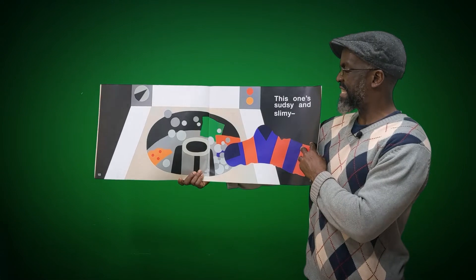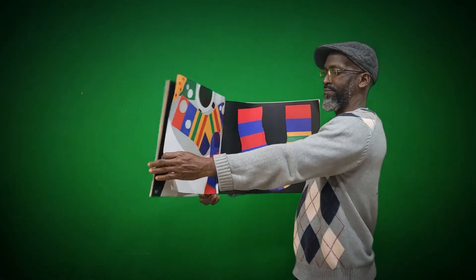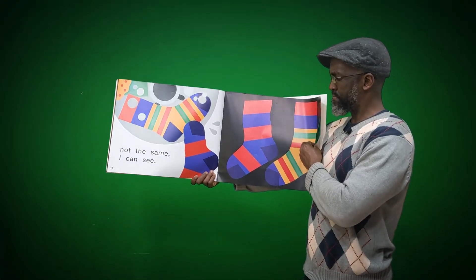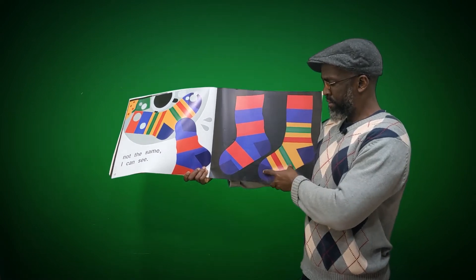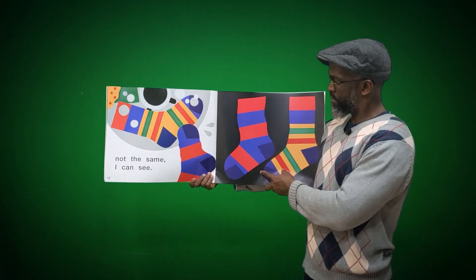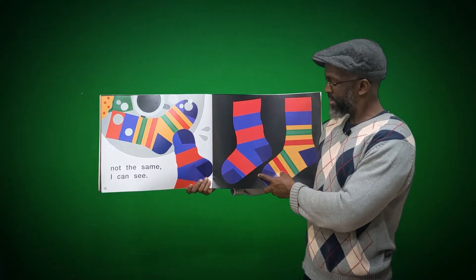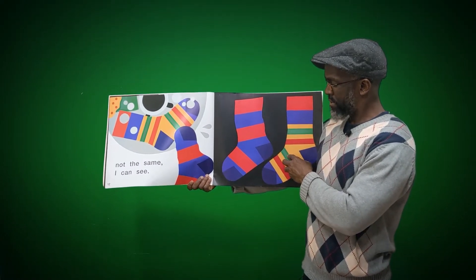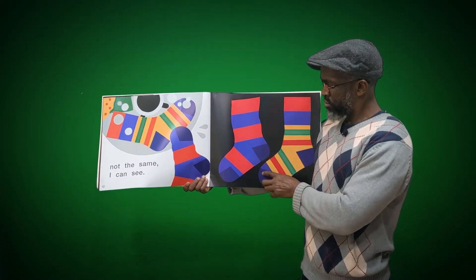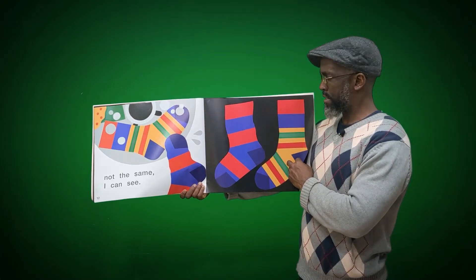This one's sudsy and slimy — it's in the washing machine. 'And not the same eye can see.' So let's look at this one. They're both socks, and they both have blue and they both have red. But this one has yellow and green, and this one just has red and blue. This one also has yellow, red, and green. It's definitely not the same sock at all.